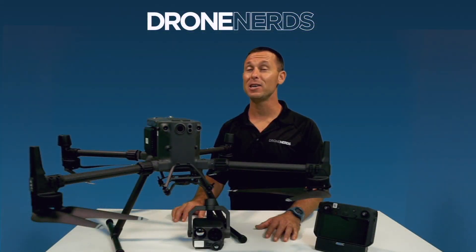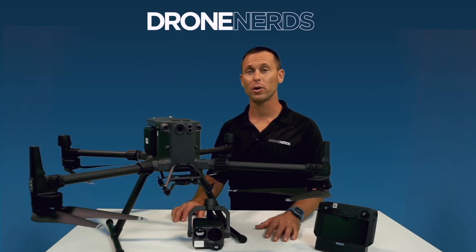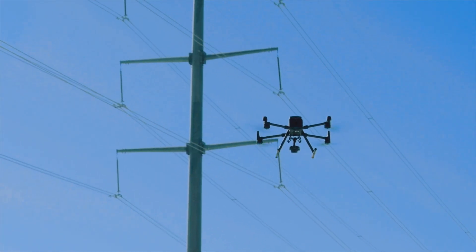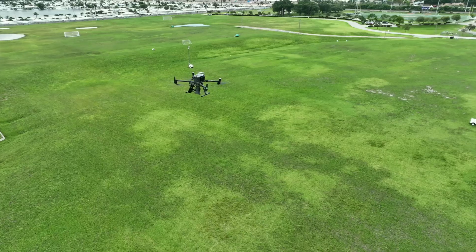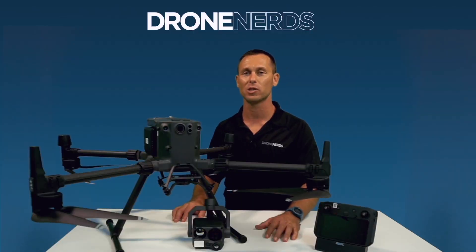The DJI Matrice 300 has an IP rating of 45 with dust and water resistance. It can also operate in temperatures as low as negative 20 degrees Celsius and up to 50 degrees Celsius, covering a wide range of temperatures and environments across the country.